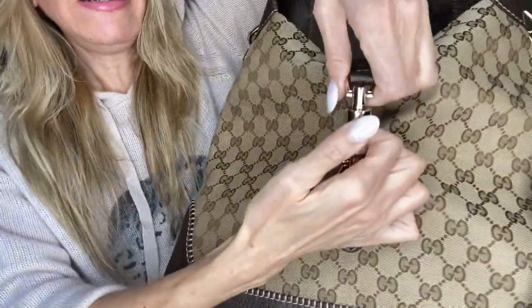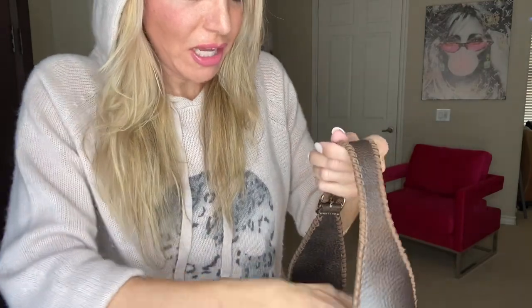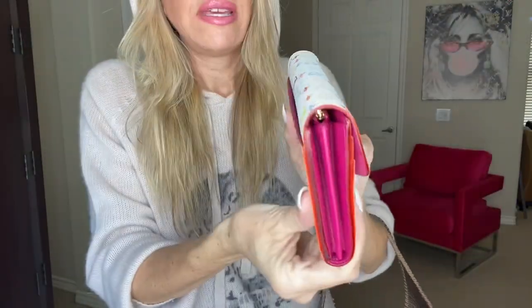you just push this button here and it just unleashes and allows you to open up the bag. One fun goodie I've been using in here that I'm loving is the beautiful LV Sarah wallet with the raspberry interior.